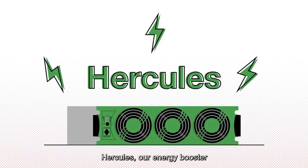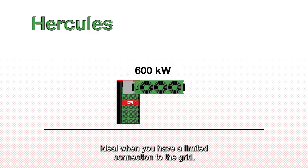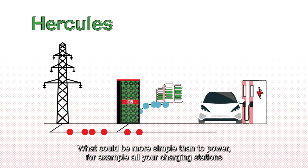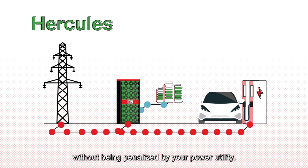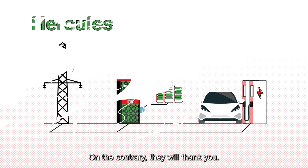Hercules, our energy booster which delivers power up to 600 kilowatts. Ideal when you have a limited connection to the grid. What could be more simple than to power, for example, all your charging stations without being penalized by your power utility? On the contrary, they will thank you.